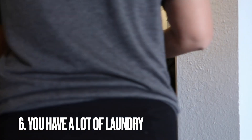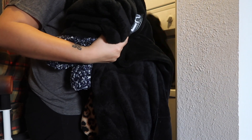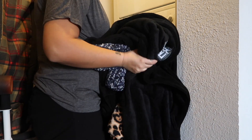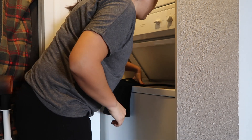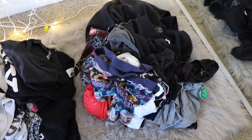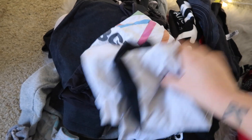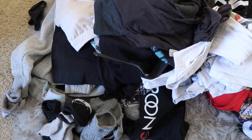You have a lot of laundry. When you have a lot of laundry, that means you need to declutter your clothes. It can be very overwhelming and exhausting to be constantly doing laundry. Whether you're doing laundry for yourself or for five other people, you want to make sure you go through all the clothing and consider simplifying so you don't always have to take up your weekends doing laundry all day.